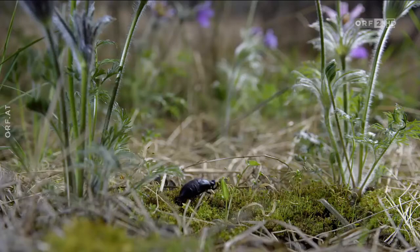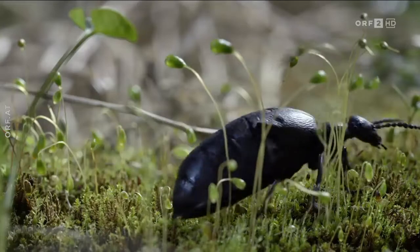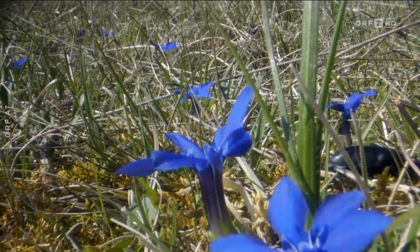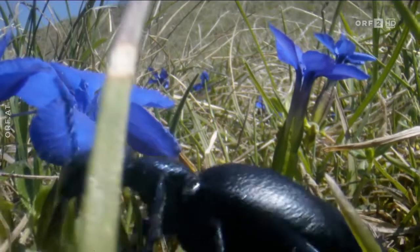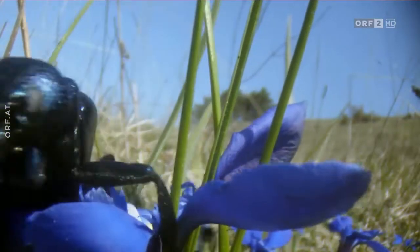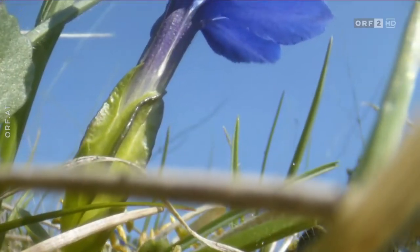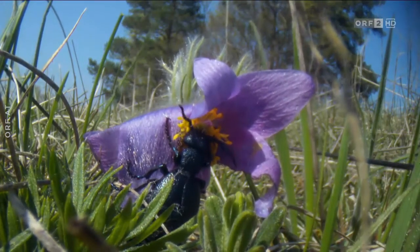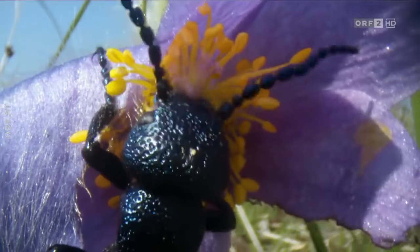Der Maiwurm dagegen ist weniger wählerisch. Dieses Weibchen marschiert schnurstracks auf die größten Blüten zu. Es frisst nur die energiereichsten Pflanzenteile, und das in rauen Mengen. Das Weibchen trägt in seinem Bauch mehrere tausend Eier. Damit sie heranreifen, muss der Käfer permanent Nahrung zu sich nehmen.